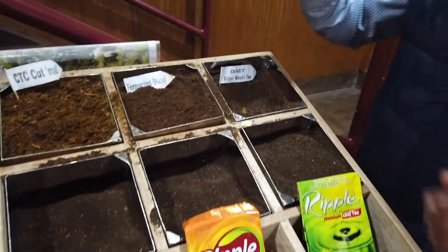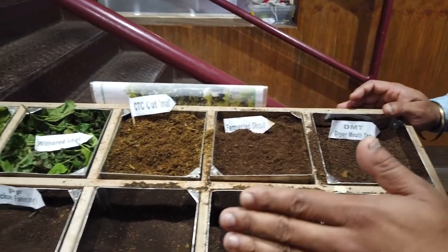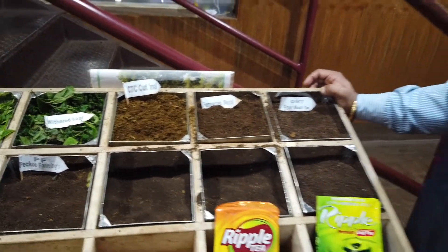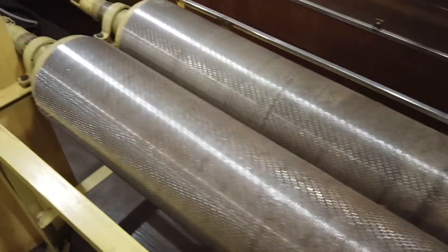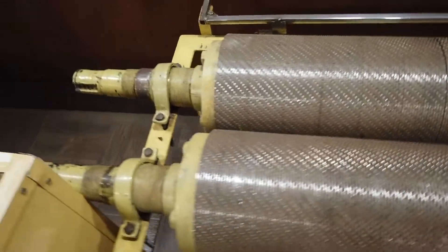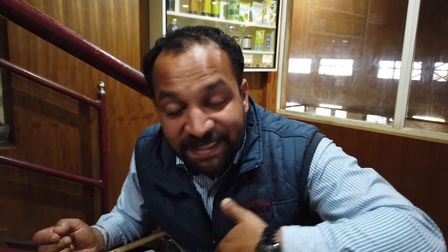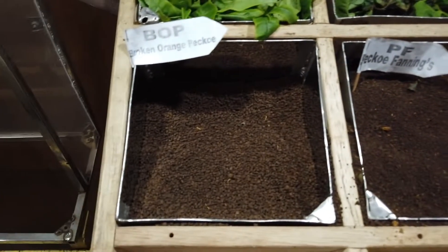Once withered, the tea has a particular moisture amount in it. We immediately take it to the rollers and grind them up. These are the CTC rollers used to grind the teas — made of stainless steel material. They rotate to process the leaves, and once the teas have come out, we sort them into different sizes. The 12 different sizes are sent to the CTC manufacturer.